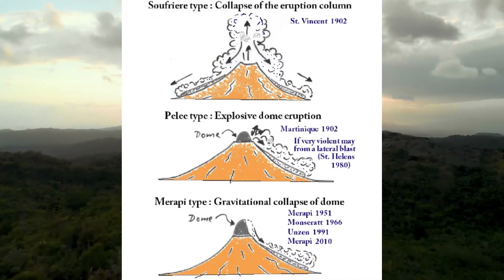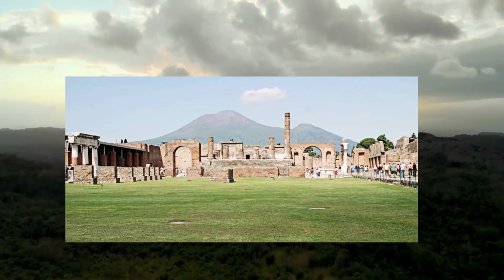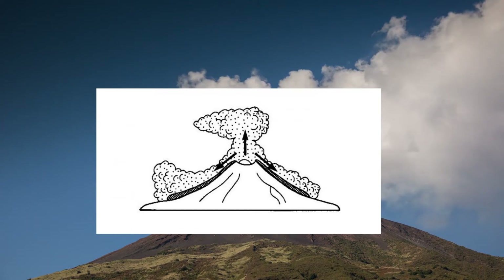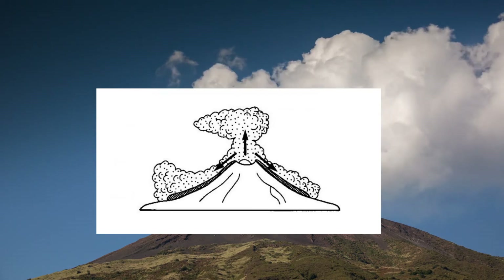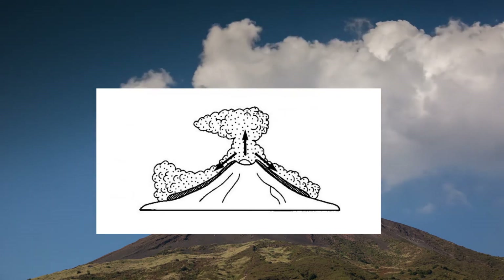There are several different mechanisms that can produce a pyroclastic flow. The first is fountain collapse of an eruption column from a Plinian eruption — think Mount Vesuvius and Pompeii. In such an eruption, material forcefully ejected upwards from the vent heats the surrounding air, and the turbulent mixture rises through convection. If the eruption jet is unable to heat the surrounding air sufficiently, convection currents won't carry the plume upwards and it falls, flowing down the flanks of the volcano.